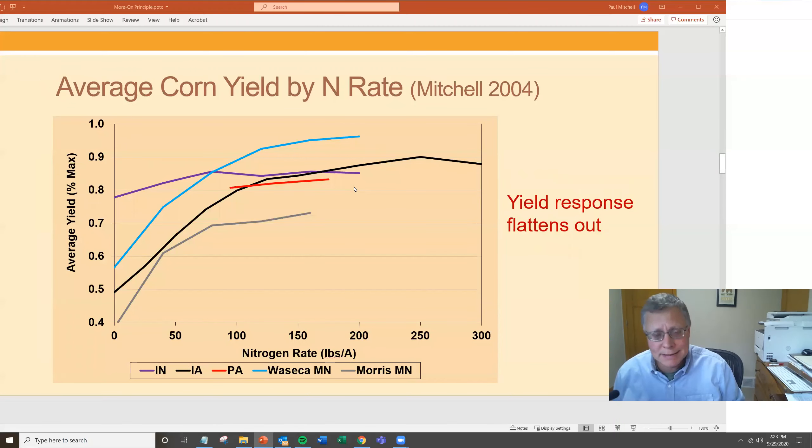Looking at several locations across multiple states from the same study, you see that flattening of the curve everywhere. This is corn and nitrogen in various locations in Indiana, Iowa, Pennsylvania, and two research stations in Minnesota — Waseca and Morris. These are averages of all the plots — about 3,000 plots averaging to make the Iowa line. At zero fertilizer the average is just below 50% of maximum yield. Even at 250 pounds per acre, the average of all plots was about 90% of maximum. Indiana flattens around 75 pounds per acre, Waseca around 100–125, Morris around 75. On average, it's very flat across all locations.